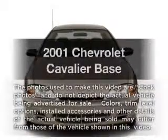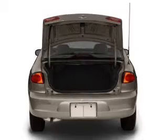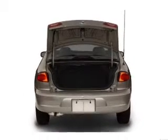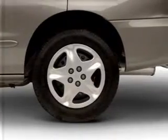Presenting the 2001 Chevrolet Cavalier. Travel the roads in style and comfort in this great vehicle with an efficient four-cylinder engine connected to a smooth shifting transmission. Brake safely with the anti-lock braking system.